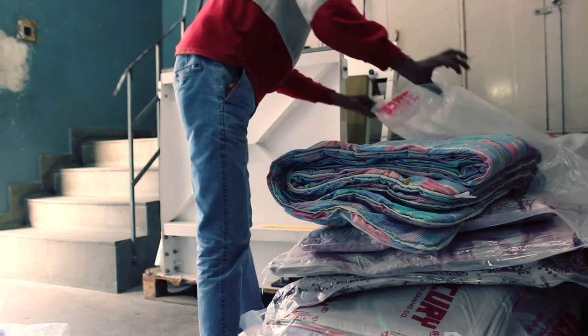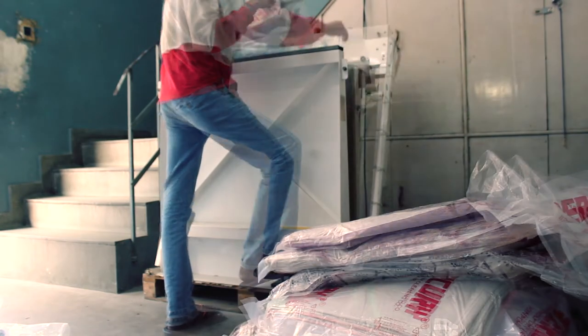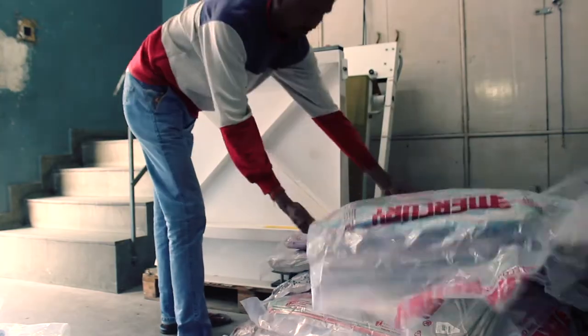Recently, we have also introduced vacuum packaging of blankets. This is a fantastic way to store bulky items in a compact manner.